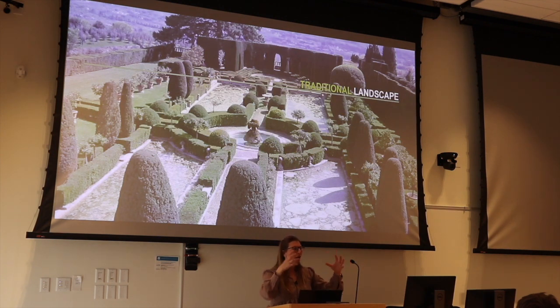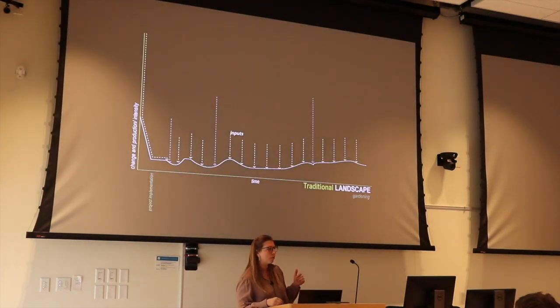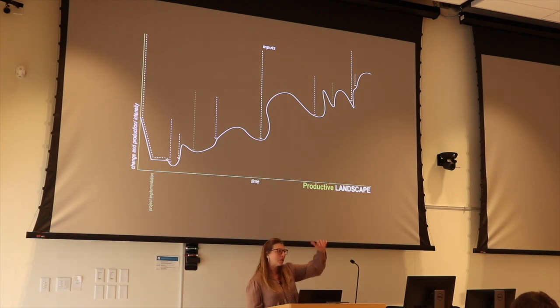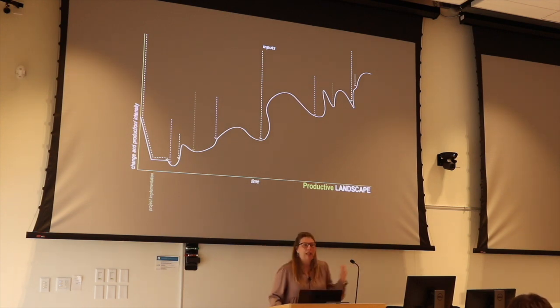I grew up with the idea that traditional landscape was almost an aesthetic concept — you'd install a plant, maybe let it get a little bigger, but essentially treat it like sculpture, constantly putting inputs in to keep it the same. When I went to graduate school I created a diagram about that. I was more interested in productive landscape: putting in inputs that would strategically change to get outputs over time — edible, site-cleaning, habitat-fostering.